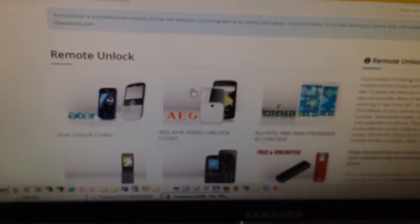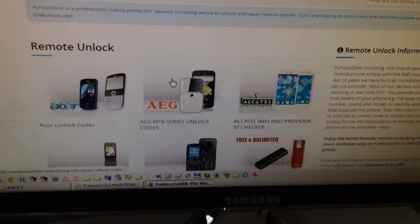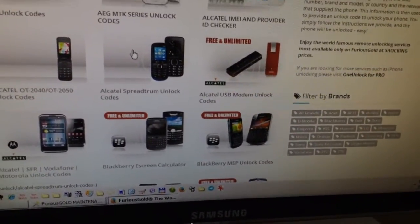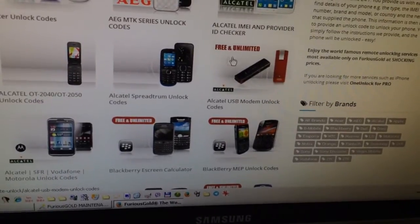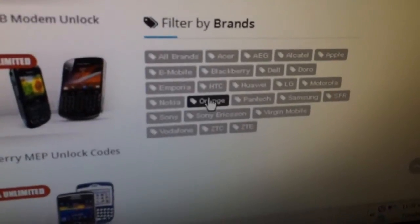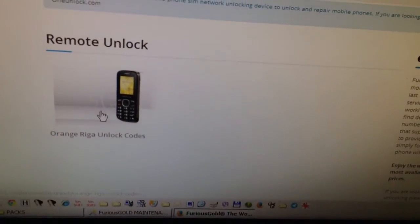Here we have displayed all the available solutions and we can also filter it by brand. So we click here on Orange and we have Orange Riga unlock codes.